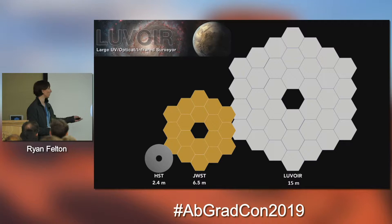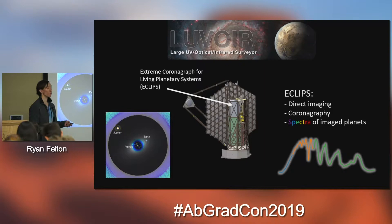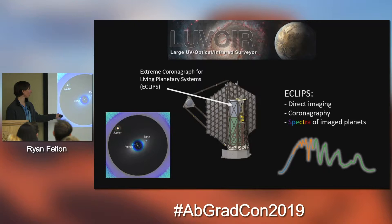For a size reference, you can compare Hubble, James Webb, and LUVAR — it's a pretty big telescope. LUVAR has a whole slew of instruments, one of them being Eclipse, its coronagraph and direct imaging instrument, which is what allows you to directly image a planet. The image at the bottom left is an actual simulation of LUVAR looking at our solar system 13 parsecs away, and sure enough you can see Earth, Venus, and Jupiter — with the coronagraph having blocked out the stellar light so the planets are visible.